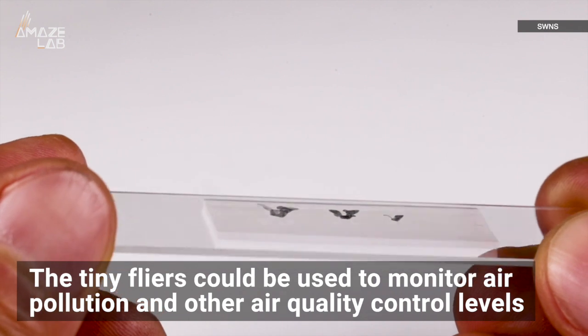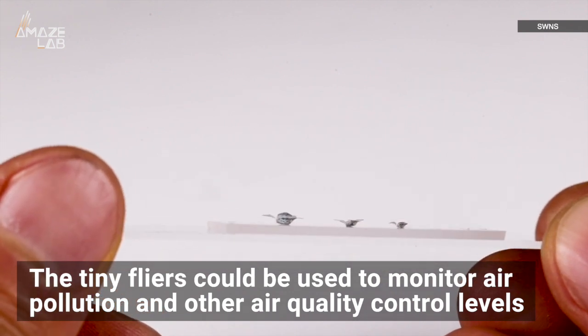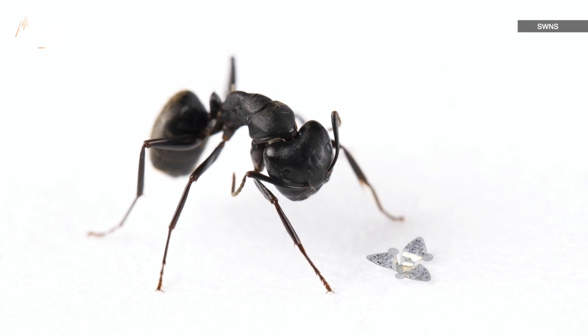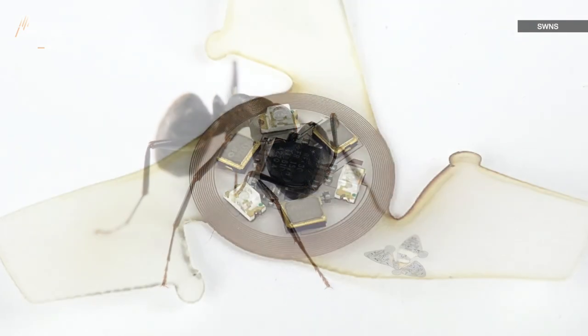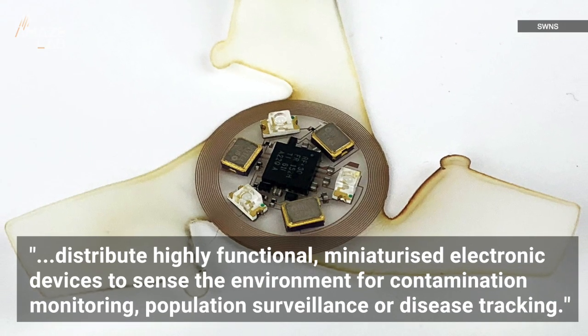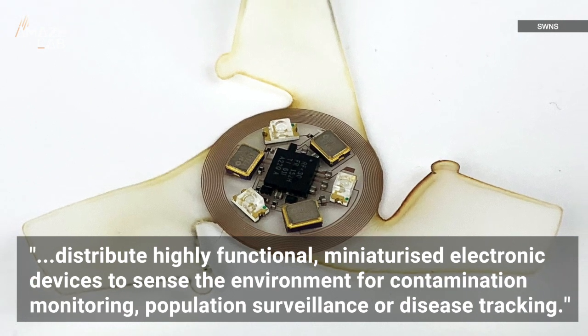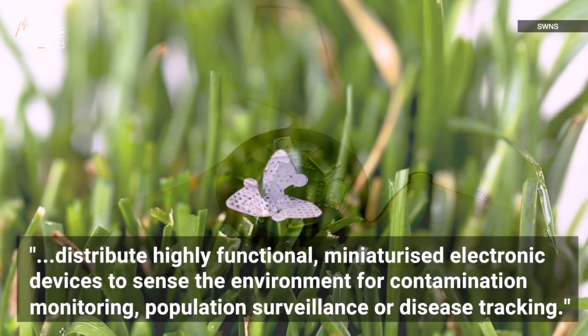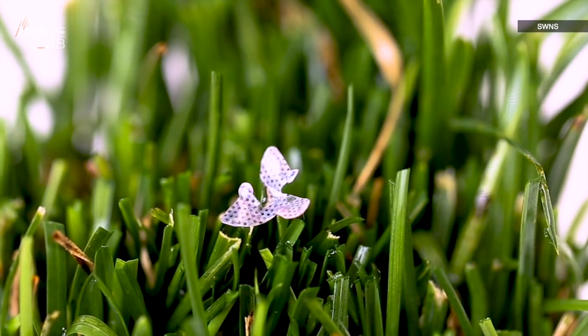The tiny flyers could be used to monitor air pollution and other air quality control levels. The device's lead developer, bioelectronics pioneer Professor John Rogers, said they could allow us to — quote — distribute highly functional miniaturized electronic devices to sense the environment for contamination monitoring, population surveillance, or disease tracking. And the best part: the micro flyers can dissolve in water.